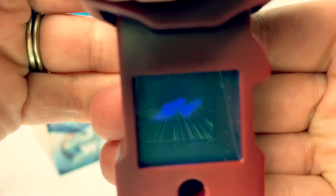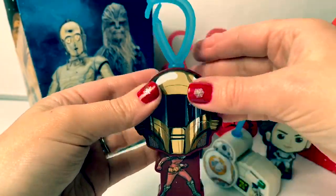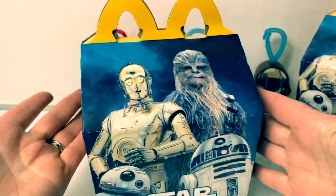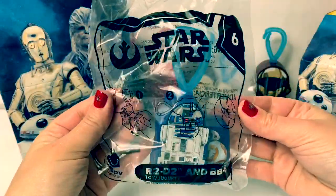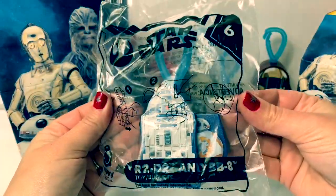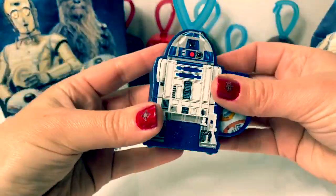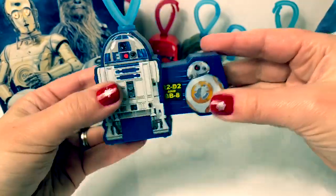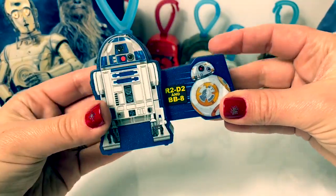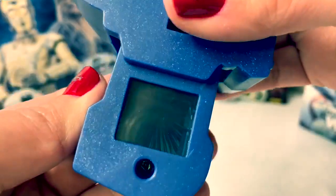These Happy Meal toys are cool. I really like these. Here's box number two. Number six is R2-D2 and BB-8. I love the blue, with a blue hook on top. Let's see who's inside.